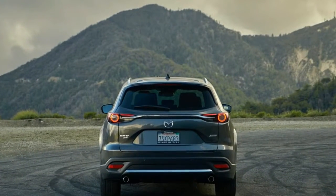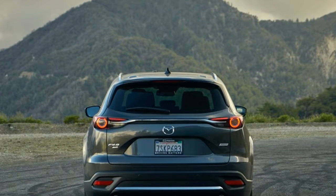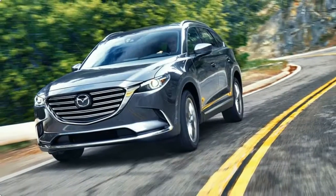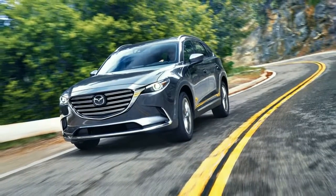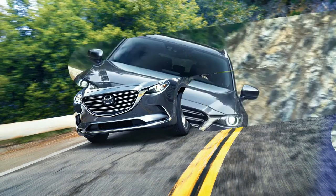In our long-term fleet, the vehicles that rack up 40,000 miles the quickest are always minivans and three-row SUVs. As much as we love driving them, sports cars can't accommodate the family or carry much stuff.